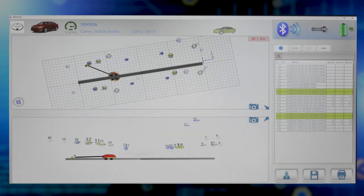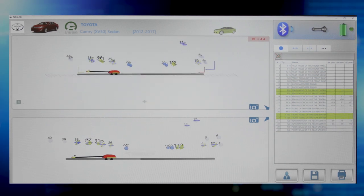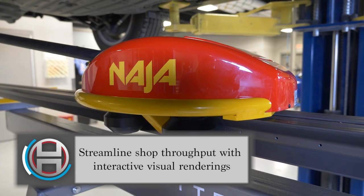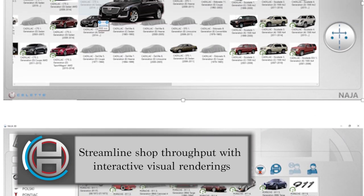Quickly analyze damage with rotating 3D diagrams from all angles, distances, and viewpoints to better understand the damage. Naja can create screenshots and versatile reports that can be tailored for adjusters, technicians, and customers to comprehend.